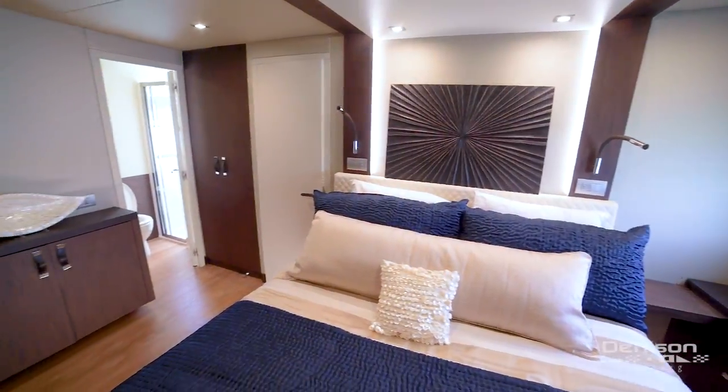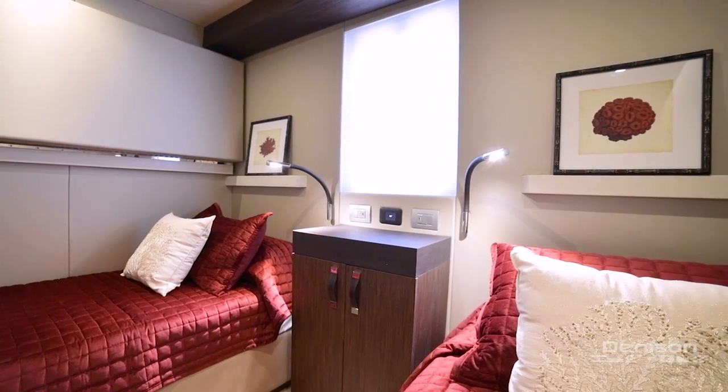Her impressive three stateroom, two head layout provides accommodations for eight people in comfort.